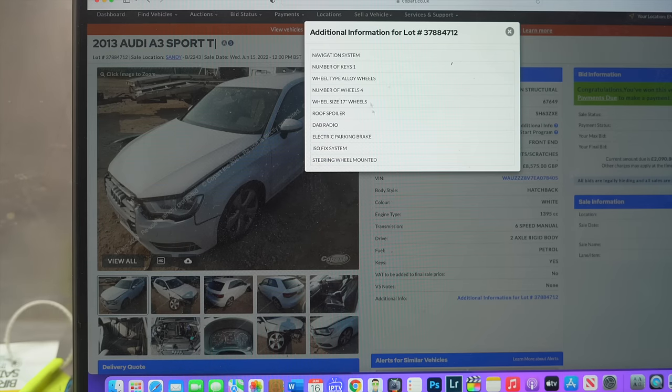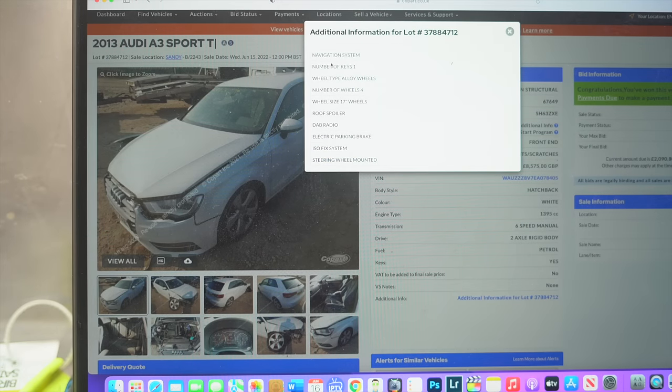Let's see what's in the additional information. It's got a navigation system — that's good to know. Number of keys: one. Wheel type: alloy wheels. Number of wheels: four — I don't understand why they list that. Roof spoiler, that's nice. DAB radio, electronic parking brake. It's got some really, really nice features and I'm very, very happy with what I'm seeing.